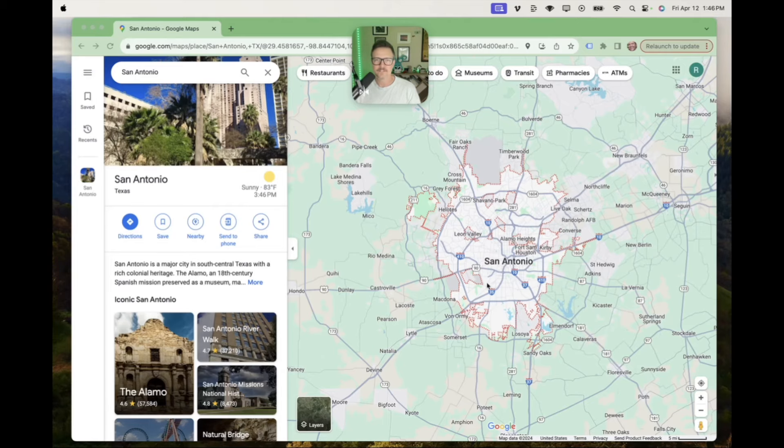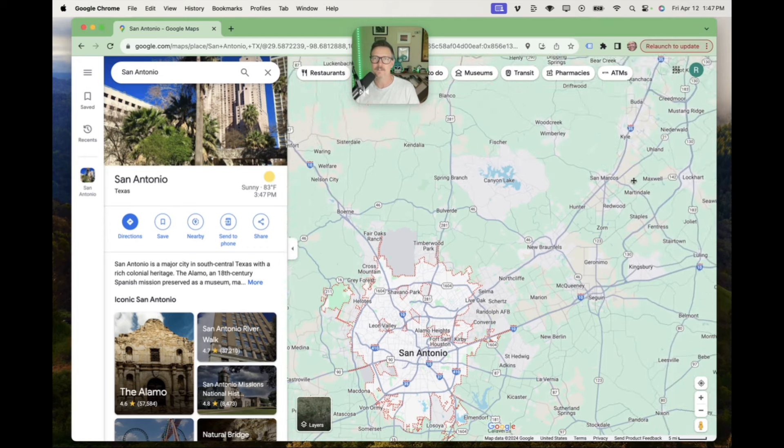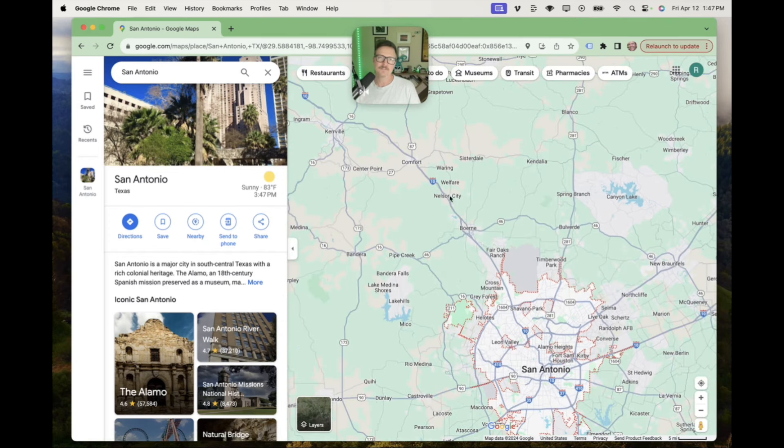So let's get a lay of the land here for San Antonio. Obviously you've got the city here, airports right about there, and what we did was we spanned out in different directions to figure out the suburb situation. The first day we went out to New Braunfels and then we actually even went up to San Marcos — you can see how close that is to Austin, about the halfway point essentially.